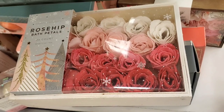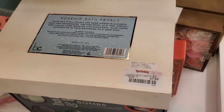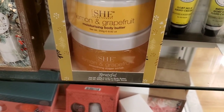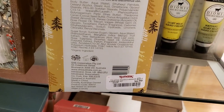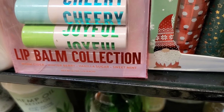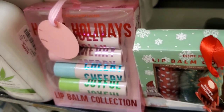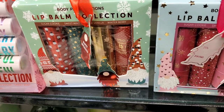They had this set by Beauty Concept — Rose Hip bath petals, 24 count, for $7.99. Then they had this really cute duo with a nourishing body butter and a sugar scrub for $6.99. Then they had these really cute lip balm sets by Body Prescription — one says 'Happy Holiday' and has four different lip balms for $4.99.